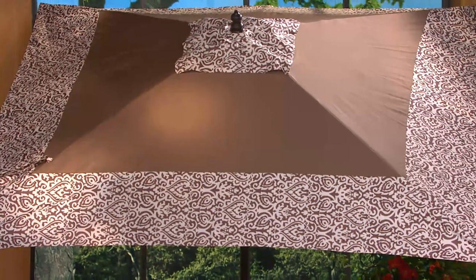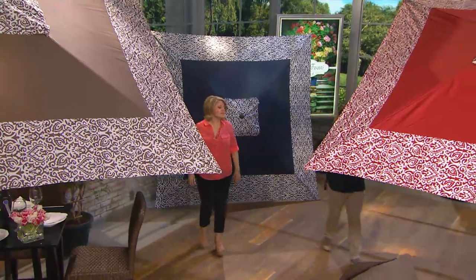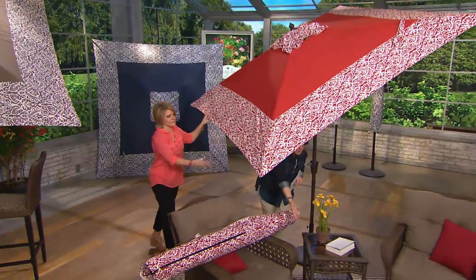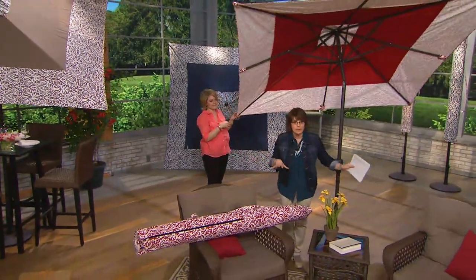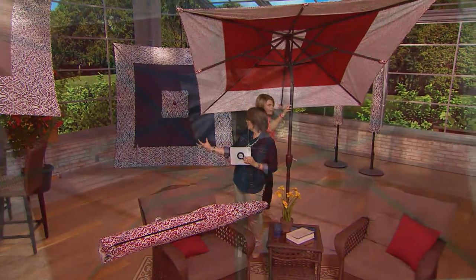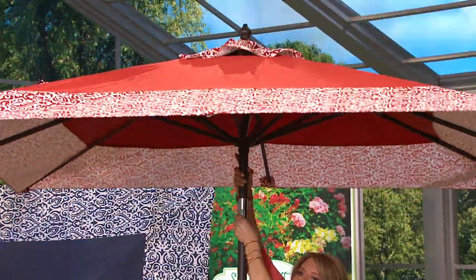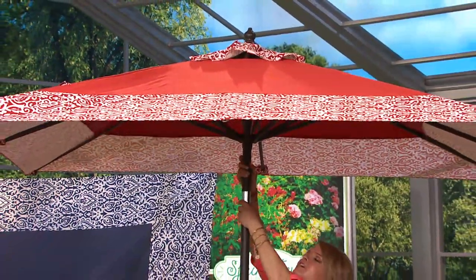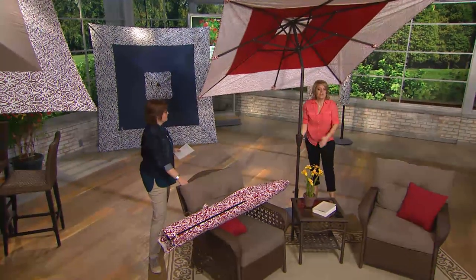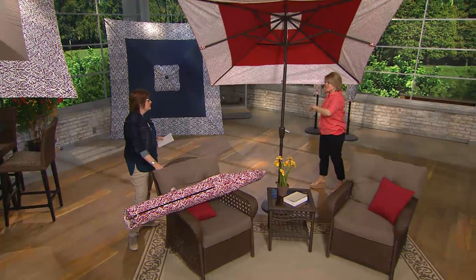The denim — if you want the navy color, I call it navy but they're calling it denim, just so you know. Notice it tilts — you can tilt it to really block out wherever the sun may be rising or setting. All you do is push the button and you can tilt it up or tilt it back down, so it's very simple. Look at the coverage — we have two chairs and a little table under here. This could maybe be shading your pool, and you can move the umbrella around to cover wherever the sun is moving.